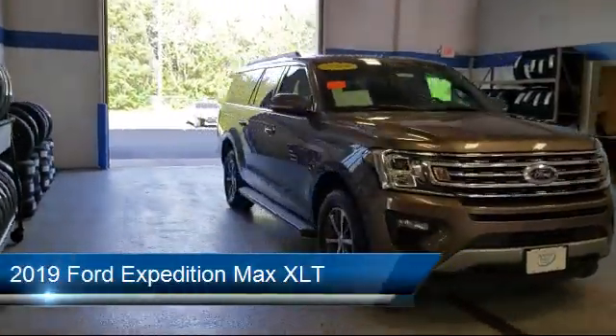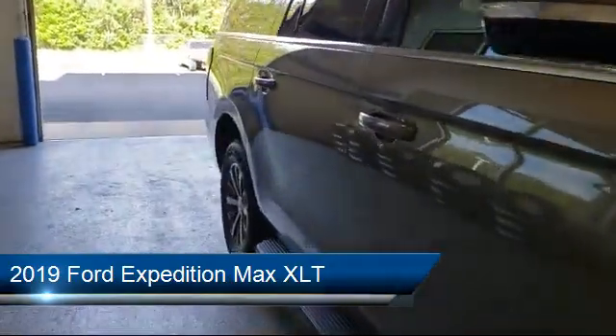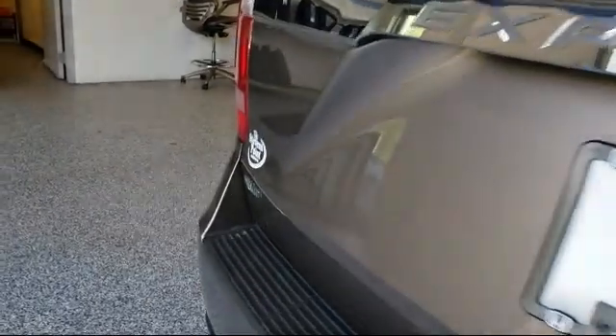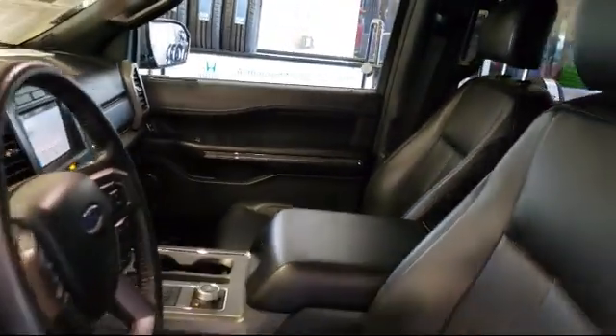This vehicle comes equipped with Alloy Wheels, Heated Door Mirrors, Emergency Communication System, SYNC 3 911 Assist, Sirius XM Satellite Radio, Third Row Seating, and a Rear View Camera.